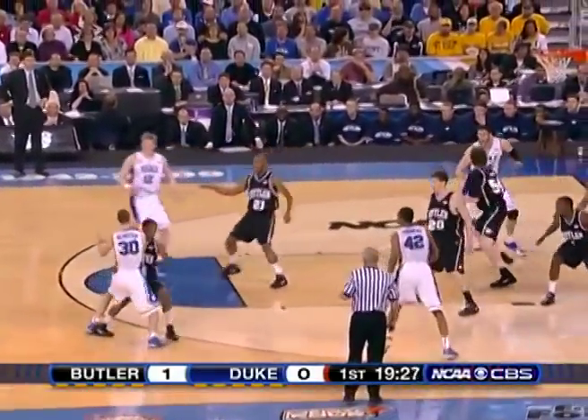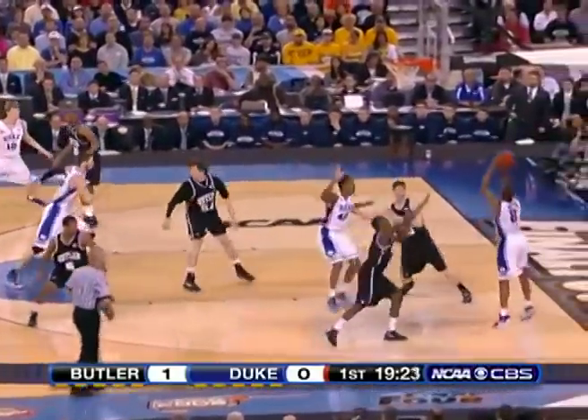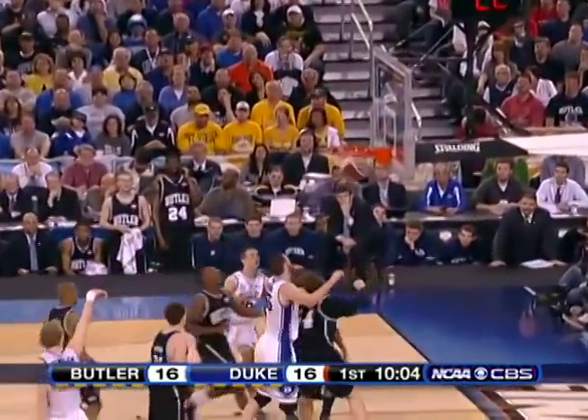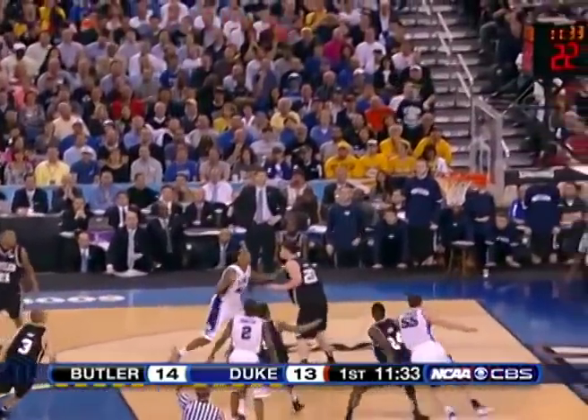Here, on the first possession of the game for them, they got a wide-open look for Nolan Smith in the short corner, who drained it. Kyle Singler, though, was the story, as he had 19 points and made many tough jumpers. Here, he just pulls up over Beasley for a nice shot.